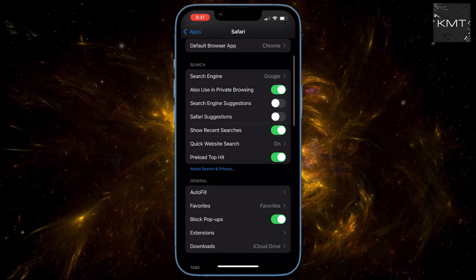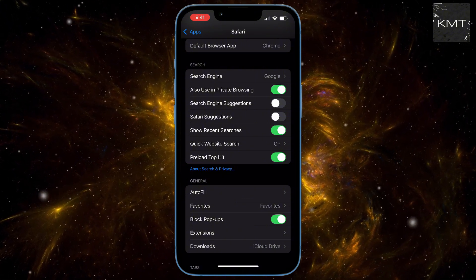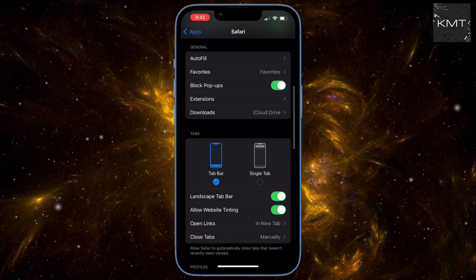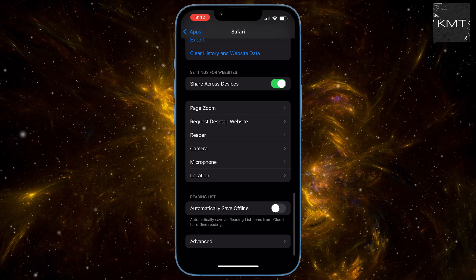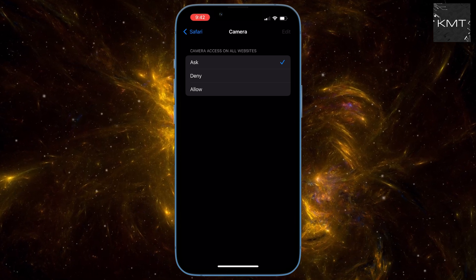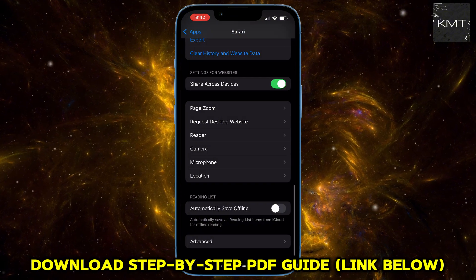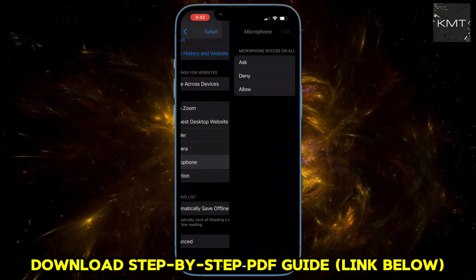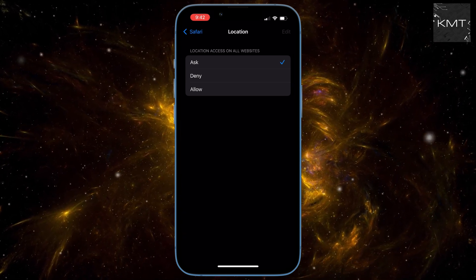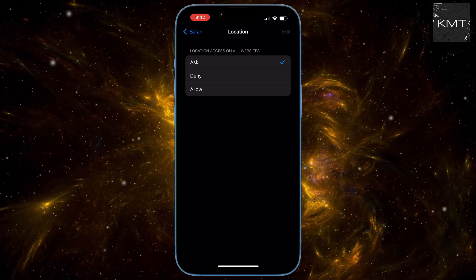This is a segment most people ignore. Think about malicious sites — what's the ultimate security breach? Your camera and microphone. Setting number five: the Permission Lockdown. Scroll down and tap on Camera, and change the setting to Ask. Do the same for Microphone and Location. This prevents any website, including sketchy free movie sites, from turning on your camera or mic without an explicit pop-up asking for permission. You're in charge, not the website.